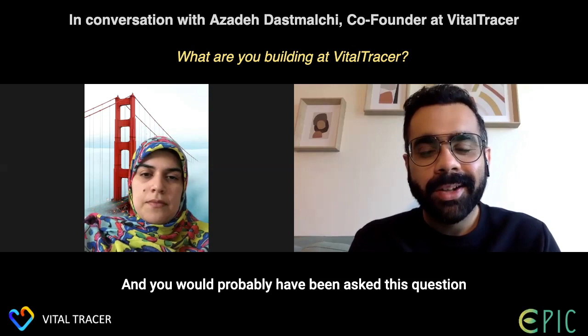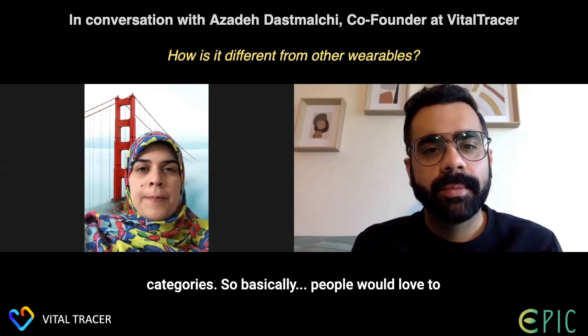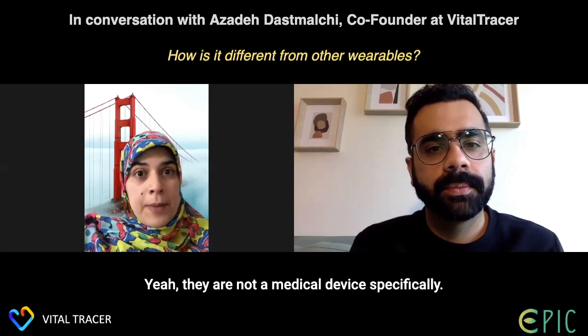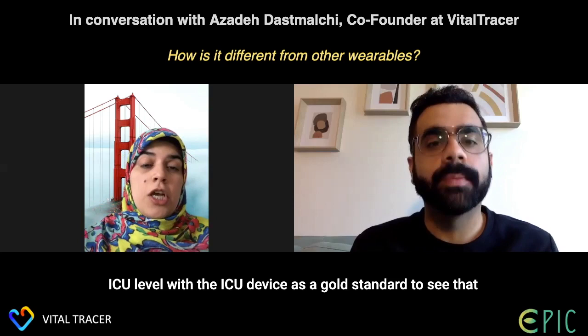You've probably been asked how this is different from other wearables on the market. Comparing with categories — Apple Watch, Fitbit, Samsung — they are not medical devices; they are more like gadgets. We are a certified medical device where accuracy is guaranteed. They specifically do not measure blood pressure, but we do. We have clinical trial testing at the ICU level, using ICU devices as the gold standard.